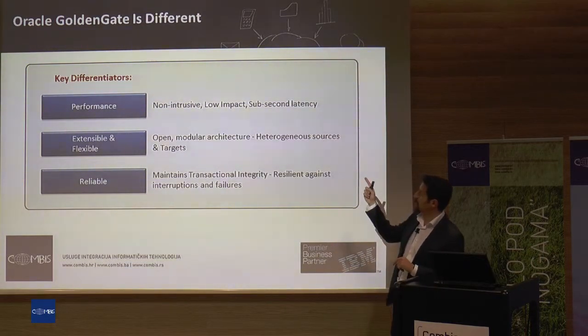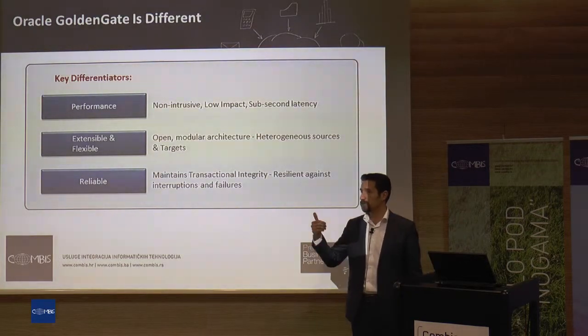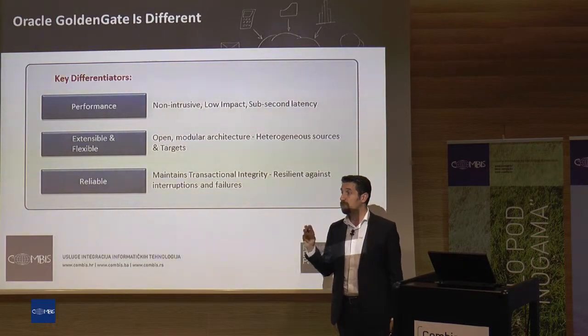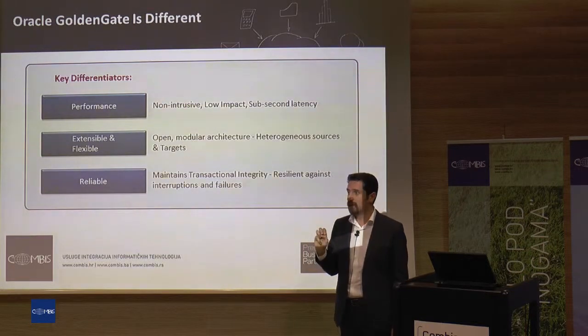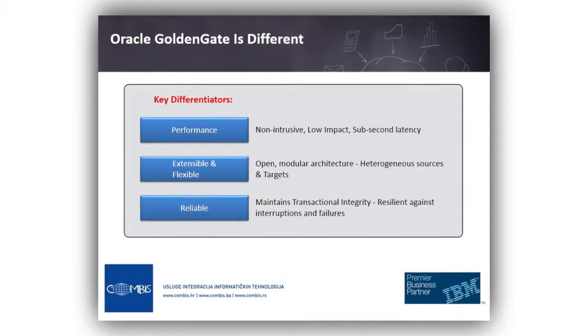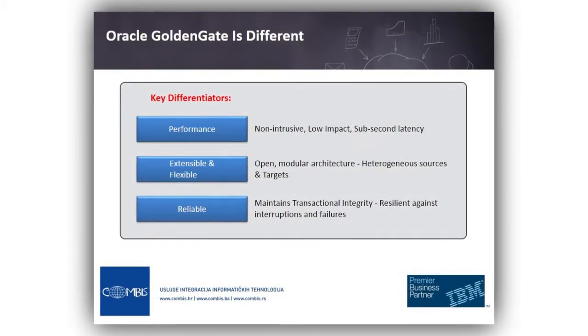On sub-second latency, let me give a simple example from a company I was consulting. They had around 250 GB of archive log in one day, and their latency was just a couple of seconds. So it's really high performance. There are different modular components in Golden Gate — you don't have to buy all parts.